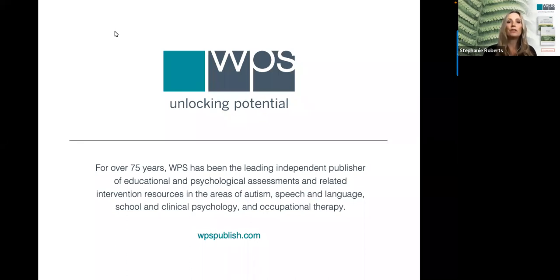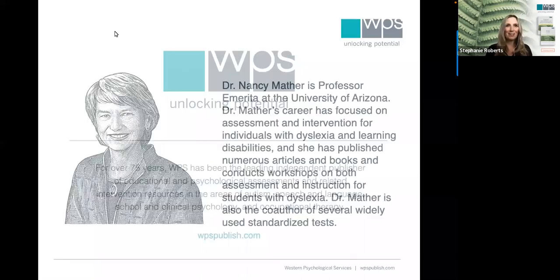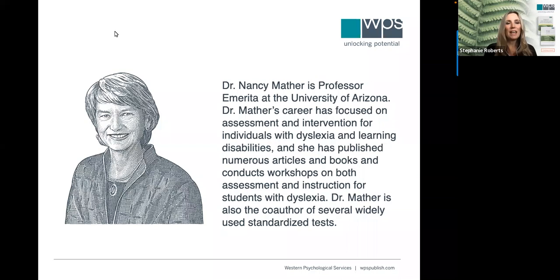I'm now going to introduce our speaker, Dr. Nancy Mather. She is a professor emerita at the University of Arizona. Dr. Mather's career has focused on assessment and intervention for individuals with dyslexia and learning disabilities. She has published numerous articles and books and conducts workshops on assessment and instruction for students with dyslexia. Dr. Mather is also the co-author of several widely used standardized tests, including Tests of Dyslexia, published by WPS. Welcome, Dr. Mather — we're so excited for you to be here today.